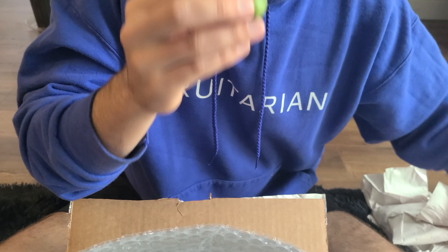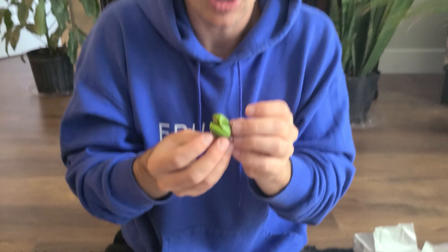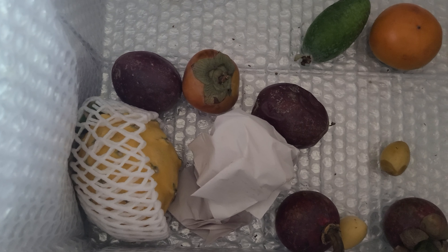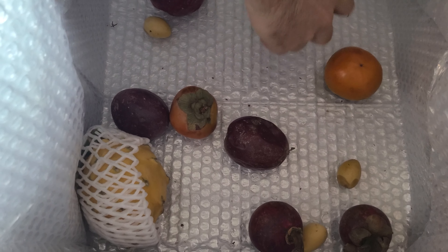Holy smokes, I have no idea how much this whole box costs — they did hook it up though. I recommend going to their website to see what they've got. I think this is an ice pack — yeah, not gonna eat that. And these little ones, I'm actually not sure what they are. I'm going to open them up and try them. I think I've seen these before — maybe it's a kiwi berry? I'm gonna crack one open and see.